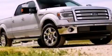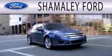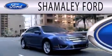Stop by today and test drive this vehicle for yourself. Somali Ford is dedicated to doing everything possible to ensure that the experience you have selecting your next vehicle is as pleasant as possible.